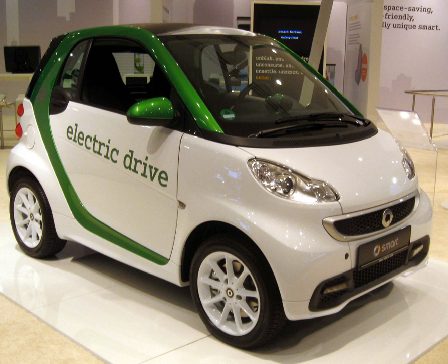Over 2,300 units of the second-generation models were leased between 2009 and October 2012 in 18 markets around the world. Of these, 1,721 units were registered in Europe through October 2012, and 527 units in the U.S. through December 2012.